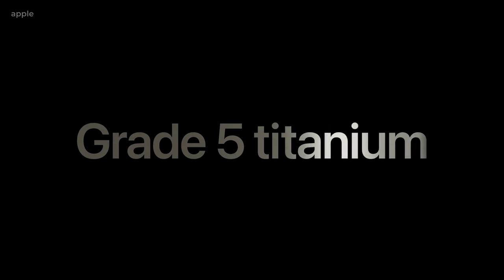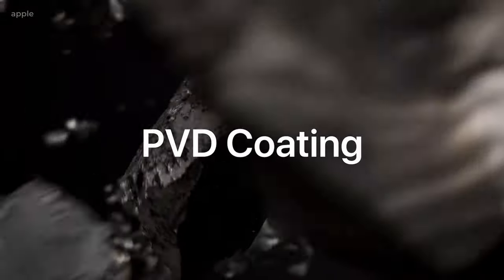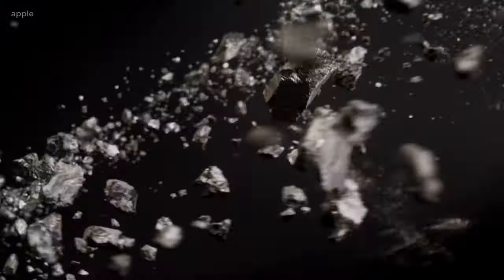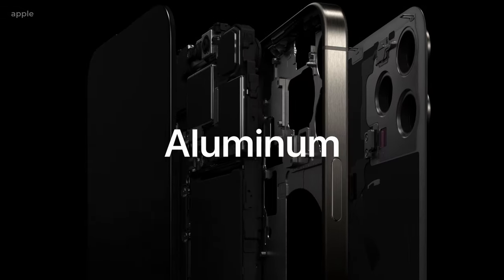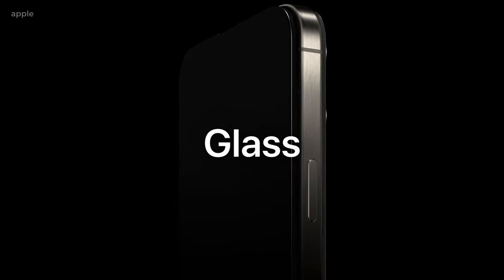We're gonna be diving into the materials, design, specs, and some specific features. As for materials, we have grade five titanium, which looks amazing and it's never been done on an iPhone before. It has a PVD coating, which helps with corrosion and abrasion. We have aluminum throughout the rest of the body, and then we have the ceramic shield glass on the front, as well as a matte glass on the back.